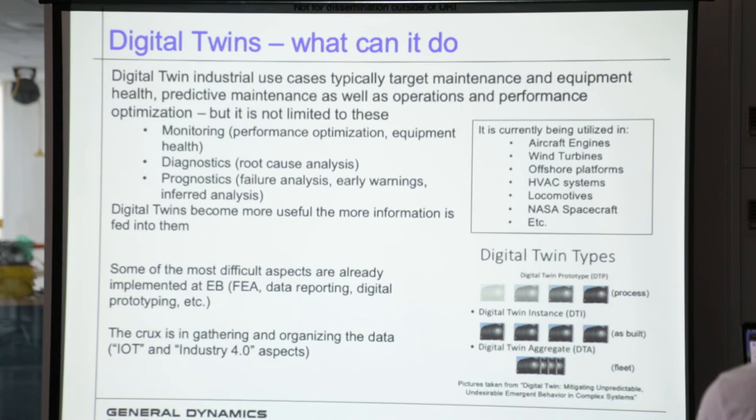Digital twin industrial use cases are kind of everywhere. They target maintenance and equipment health, especially predictive maintenance, as well as optimization and performance. Right now what we're concerned with is mostly maintenance, although we'd like to branch out later as well. Monitoring, diagnostics, and prognostics are all features that can be incorporated into digital twins. A lot of the most digital aspects of using a digital twin, Electric Boat already does and is actually pretty good at, but there are some things we could get better at, like gathering and organizing all the data we get out of these components.